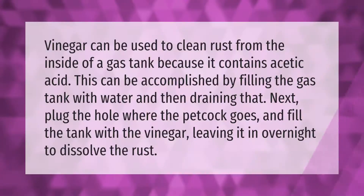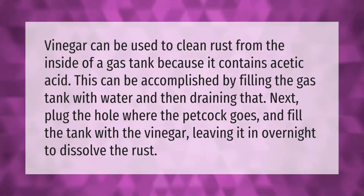Vinegar can be used to clean rust from the inside of a gas tank because it contains acetic acid. This can be accomplished by filling the gas tank with water and then draining it. Next, plug the hole where the petcock goes and fill the tank with vinegar, leaving it in overnight to dissolve the rust.